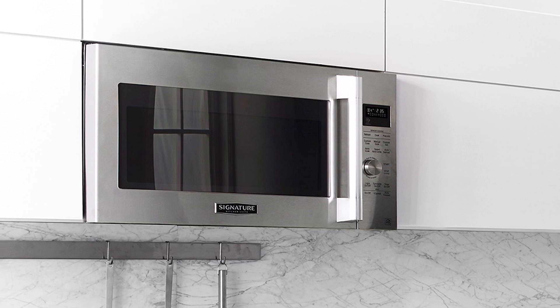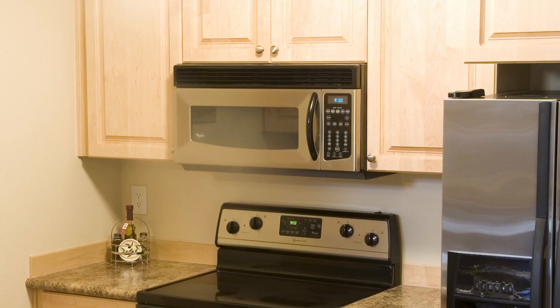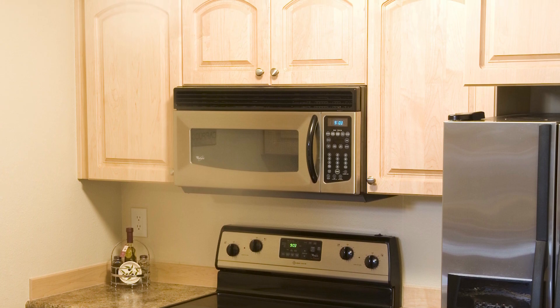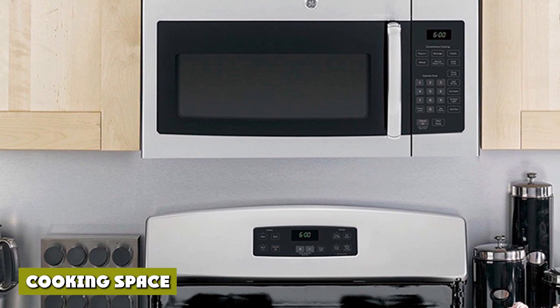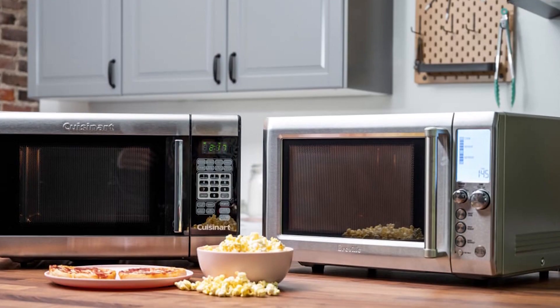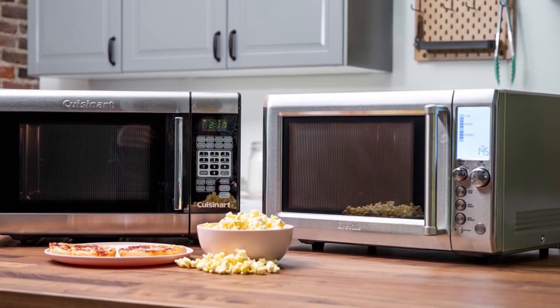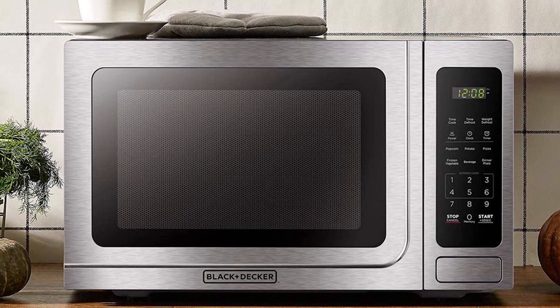Just like in the battle of a built-in vs countertop microwave, over-the-range models have exhaust venting and sometimes extended dimensions. You'll have more usable countertop space with an over-the-range microwave vs a countertop microwave. If you have a small apartment or home, the range microwave is a space-saving solution, though countertop models are often compact and save as much space as possible.